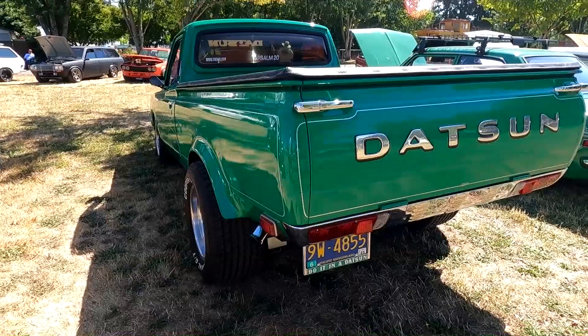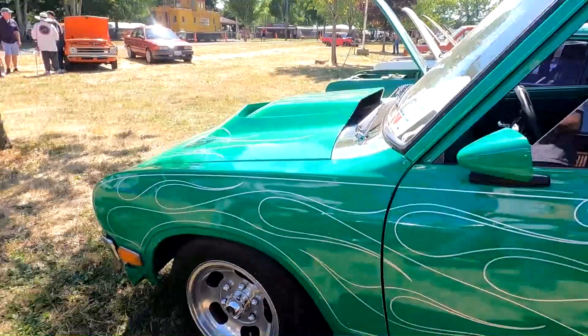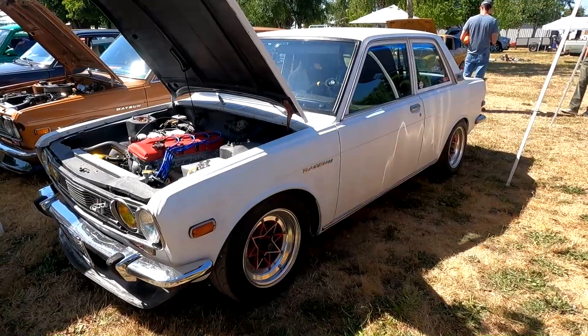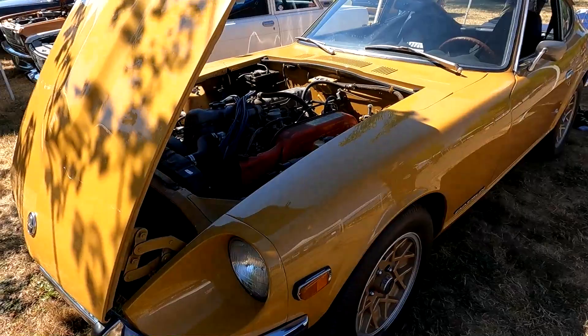Also notice the side marker lights — they lowered them to be in line with the bumper. Chrome the wiper cowl, and there's a hood scoop. K-engine. That's a 240Z, I'm going to guess probably 1971, with 15-inch 280ZX Turbo wheels on it.